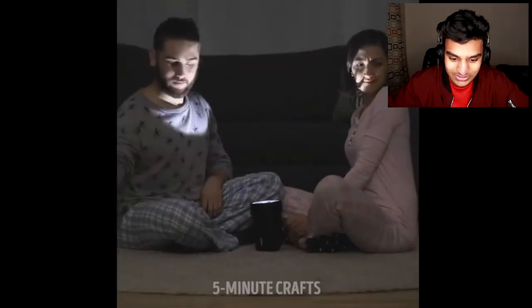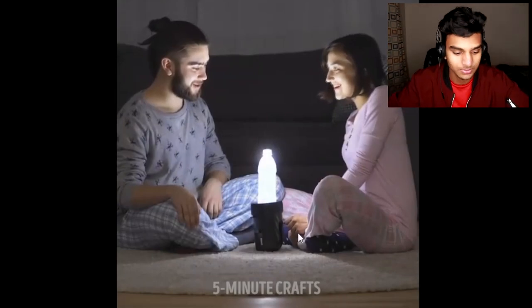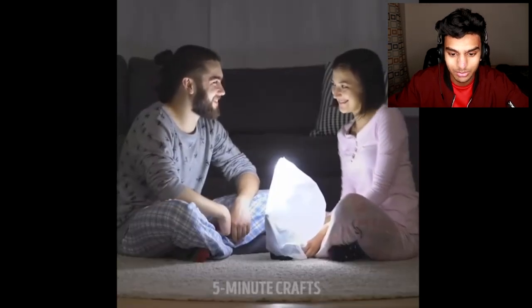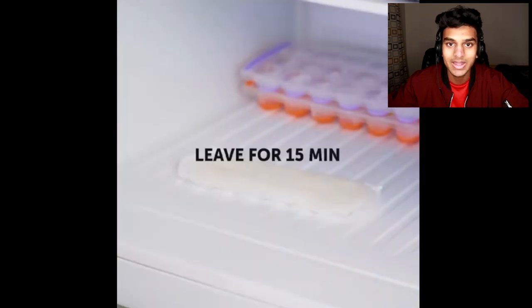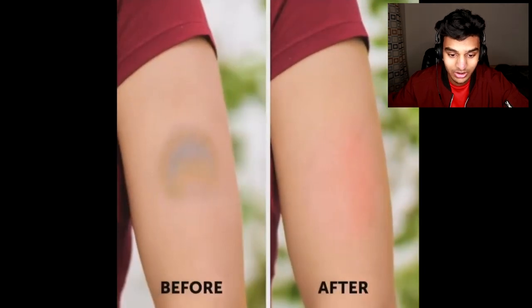Continuing on with these life hacks — let's say the electricity is out and you don't want to use a giant lamp because the light isn't getting dispersed properly. You can just put a water bottle on it, use a plastic bag, and voila, you have a mini lamp with much more dispersed light. Also, let's say it's way too cold outside — you can put diapers inside your shoes and apparently it will keep your feet warm. And if you have a bruise on your arm, you could take a diaper, pour some water on it, freeze it, and it turns into a mini ice pack. Voila.